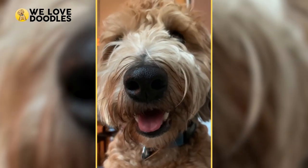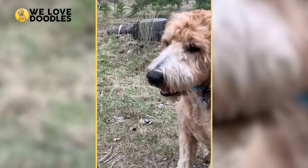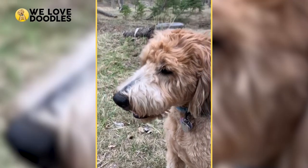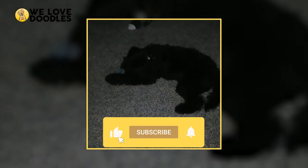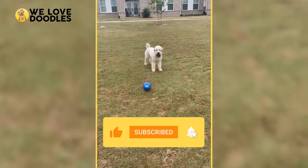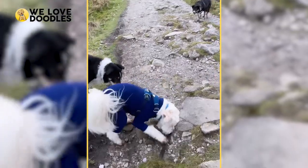And that about wraps up our guide for the wonderful and quirky Woodle. What do you guys think of the breed? Let us know in the comments section down below. If you have a moment to leave a like, we would greatly appreciate it. And make sure to subscribe to the channel for more videos like this one. We'll see you guys on the next video.